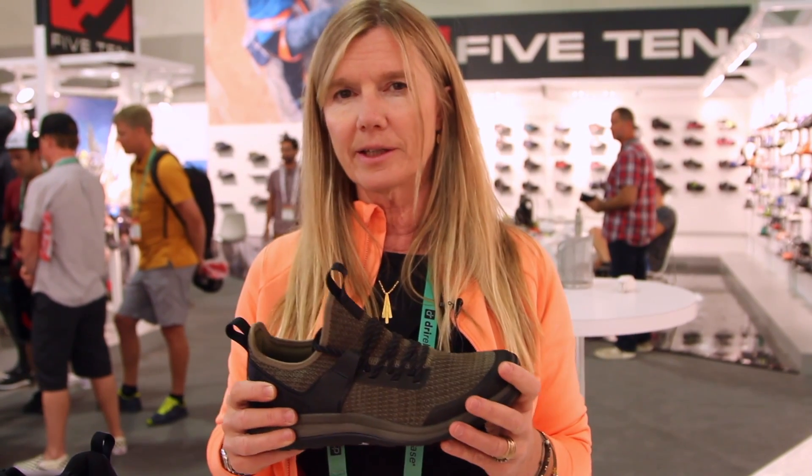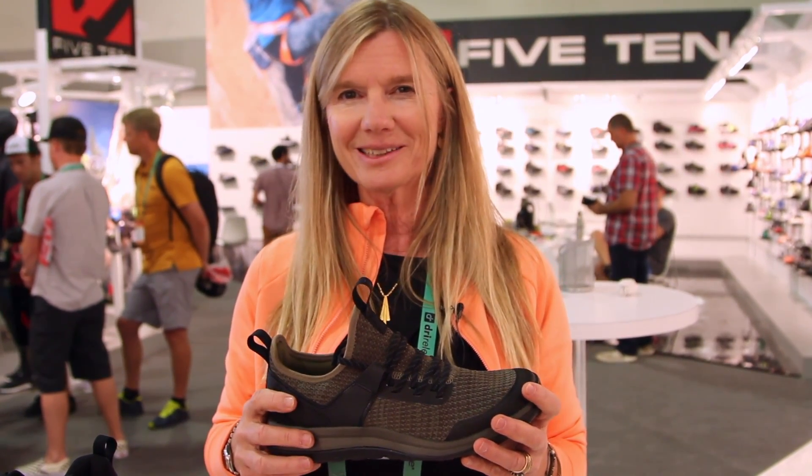The knit is hydrophobic and also antimicrobial. It will dry very quickly and keep your feet comfortable on hot days.